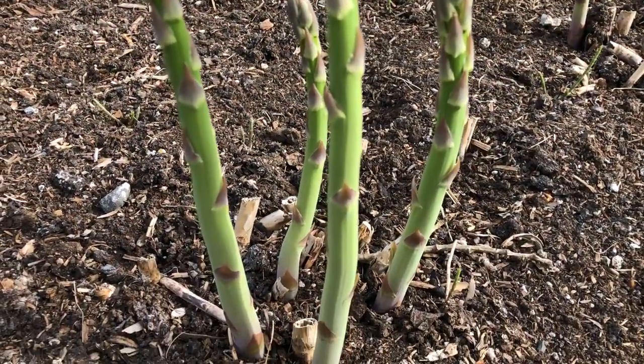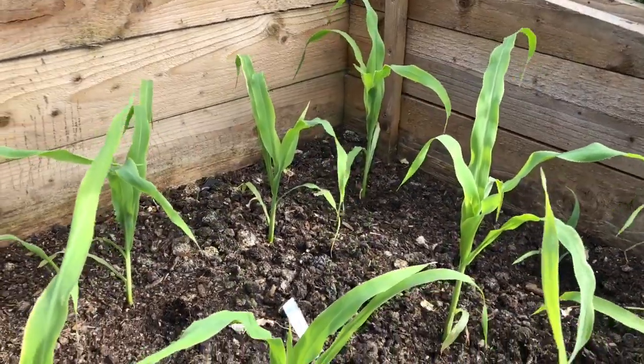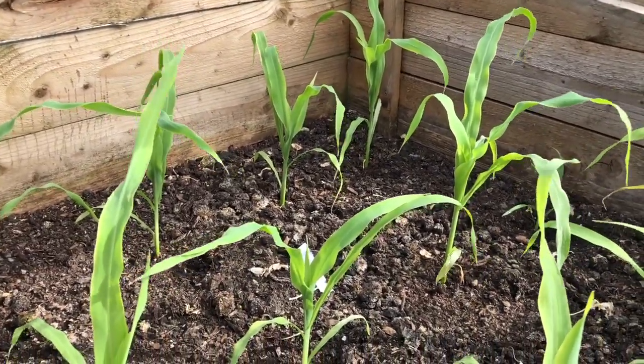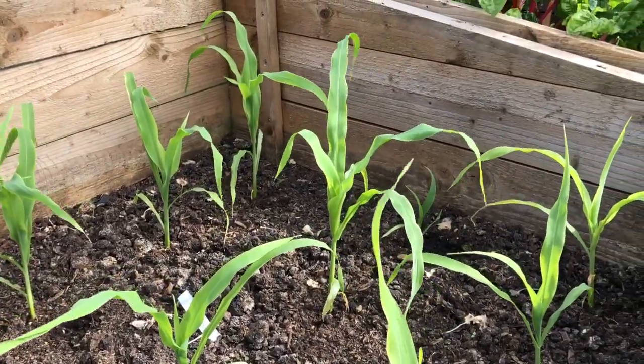We don't want to forget the asparagus, although strictly speaking this isn't really an early. Sweetcorn's doing nicely — it's in a little protected cold frame, slightly behind the stuff that's in the polytunnel, but not so bad. We want a succession anyway.